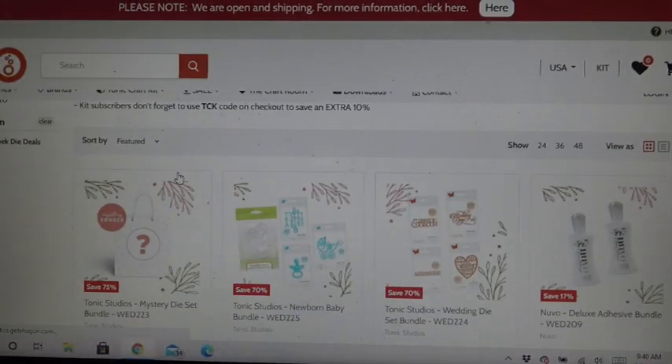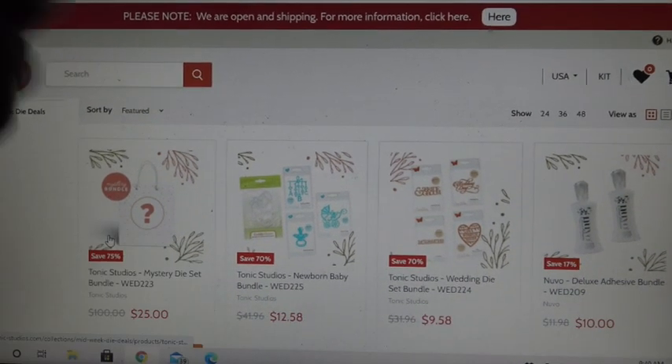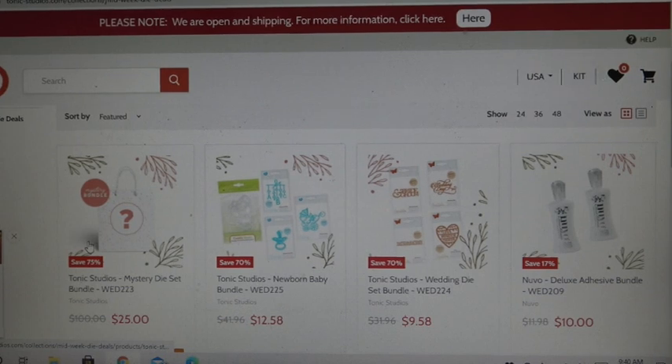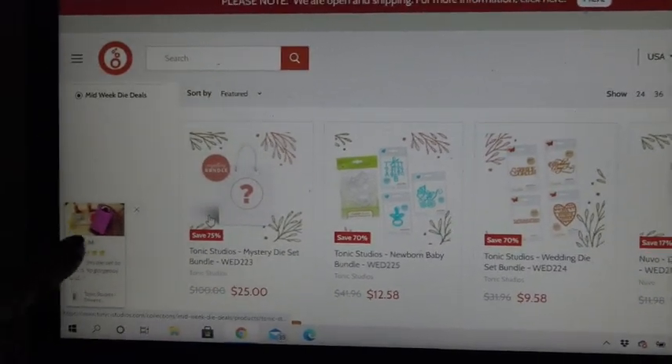They do have some things. They have the $25 mystery bundle here you can click on — I will have the link right to it if you want to jump right over. Oh, look, somebody actually has a little picture here of that. It just popped up right here.